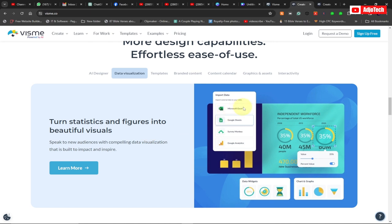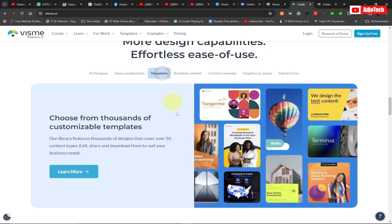You also have a data visualization component that turns statistics and figures into beautiful visuals. You can see support for Excel, Google Sheets, Google Analytics, and more — you can import all your data directly from these platforms and use them within Vismi.